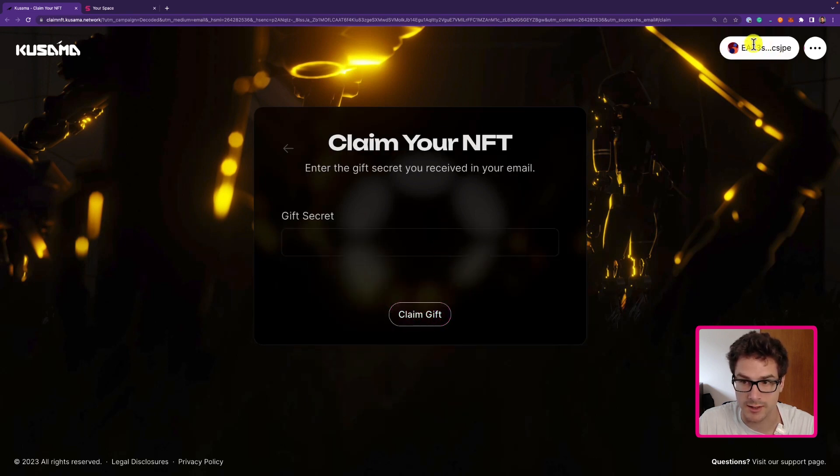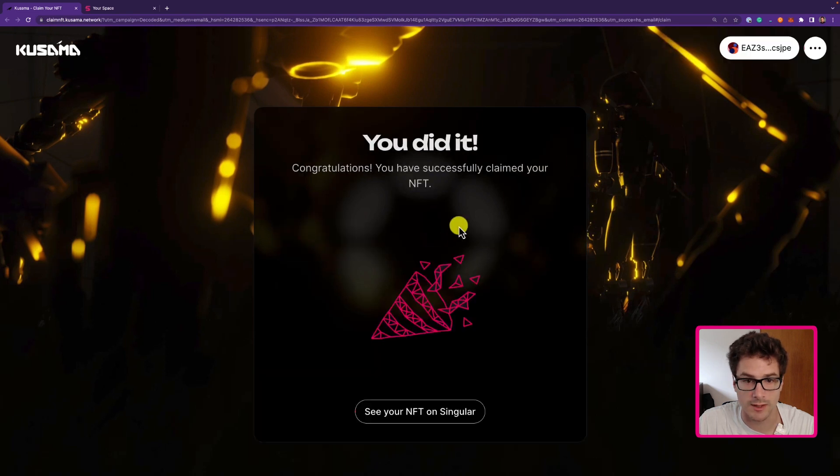Now I can see I successfully connected my account and I can enter the gift secret here. I go to my email, copy the gift secret, paste it here, and click claim gift. We can see 'transferring your gift to your account' and we successfully claimed our NFT.